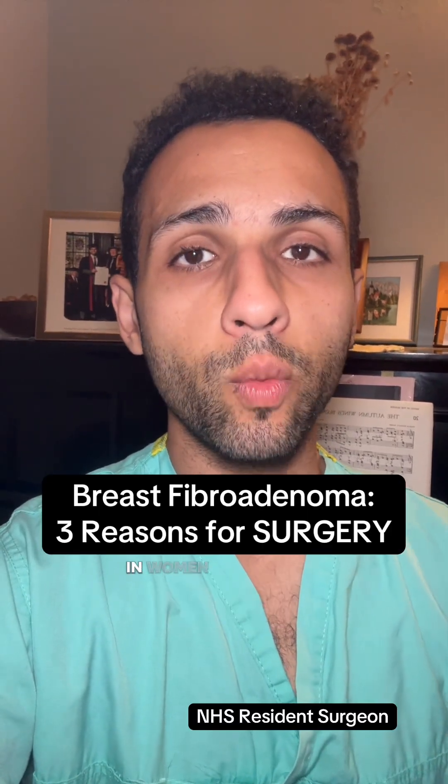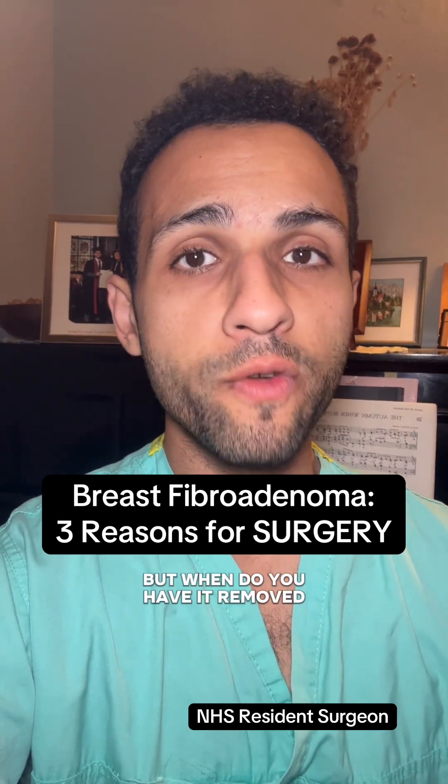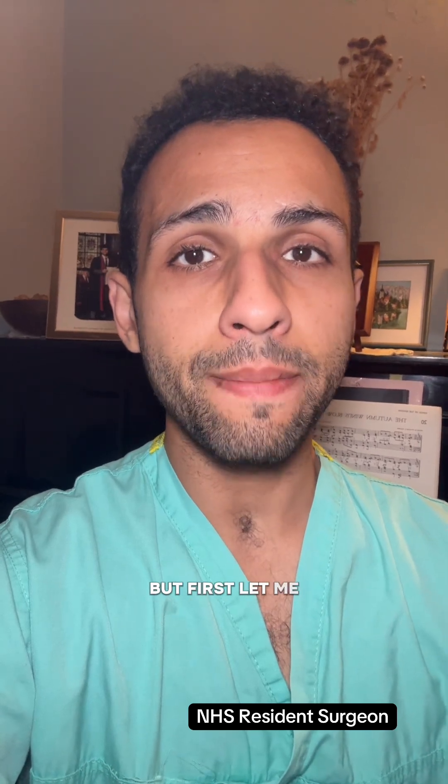This is the most common type of breast lump in women between the ages of 15 and 35. But when do you have it removed with an operation? I'm going to give you three scenarios, but first, let me explain the lump.